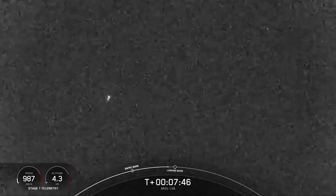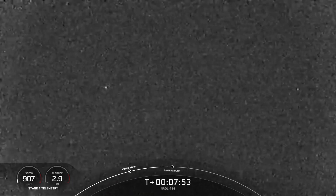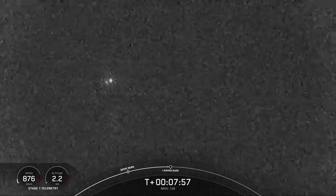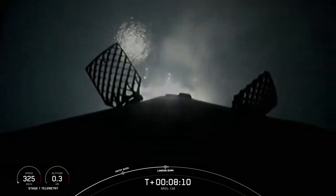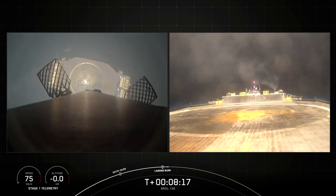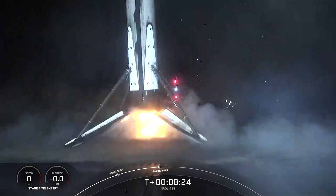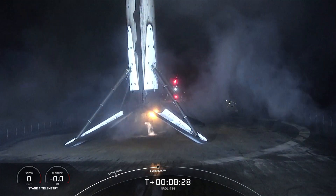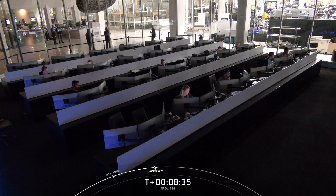Coming up next will be the landing burn of the first stage. Stage 1 landing burn. Stage 2 has entered terminal guidance. Stage 1 landing burn — Of Course I Still Love You coming into clearer view. Stage 1 landing confirmed. A beautiful view of the rocket as it has landed on our drone ship, Of Course I Still Love You.